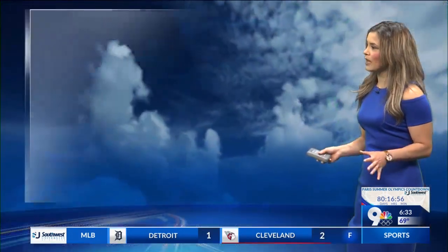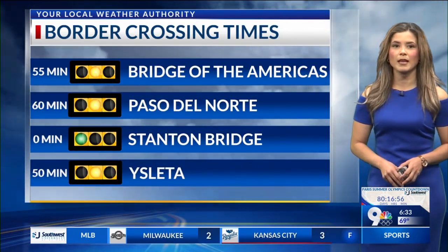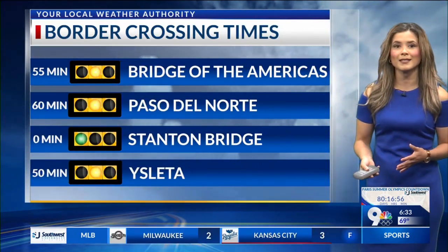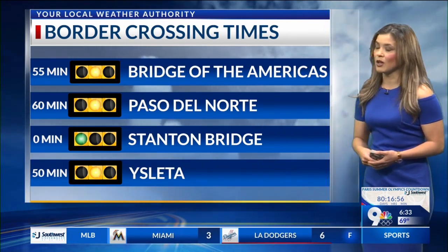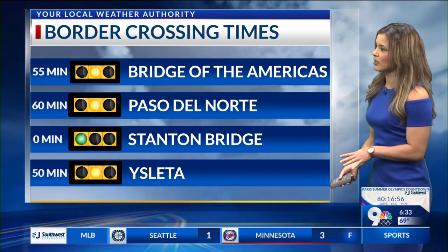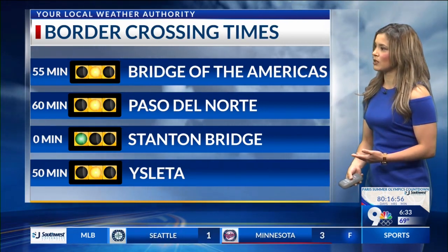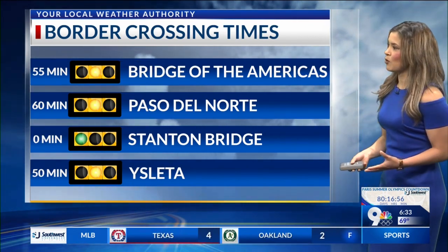So overall looking OK. But if you are coming from Juarez, your border crossing times: you're looking at Bridge of the Americas at 55 minutes, Paso del Norte at 60, fast pass for the Stanton Bridge you're good to go, and Ysleta at 50 minutes. These are for passenger vehicles on the ready lanes. So far everything's looking pretty much the same, but we'll start to see those numbers pick up with a minor to major backup across the borderland.